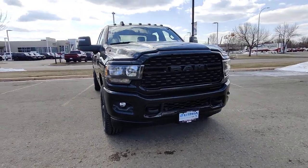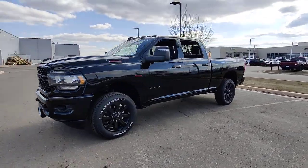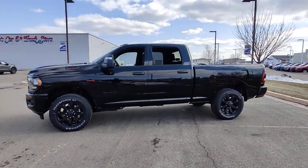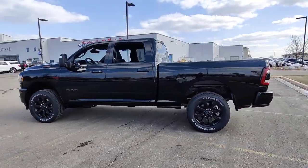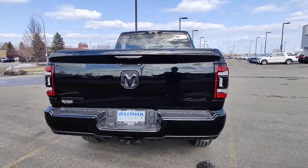You'll have love at first sight with the 2023 Ram 3500. Treat yourself to a test drive today. Our staff will toss you the keys and give you an outstanding customer experience. These are just some of the great options this vehicle comes with.